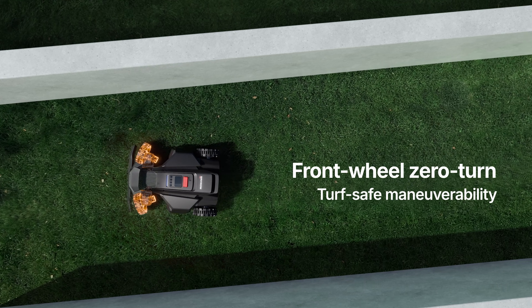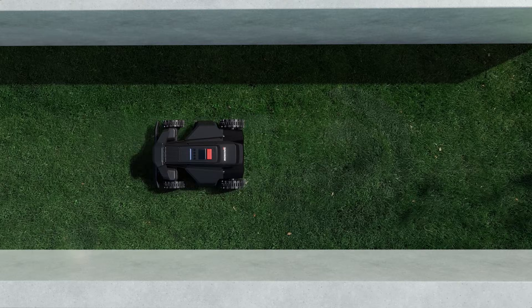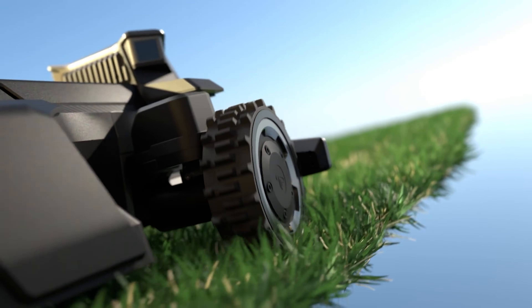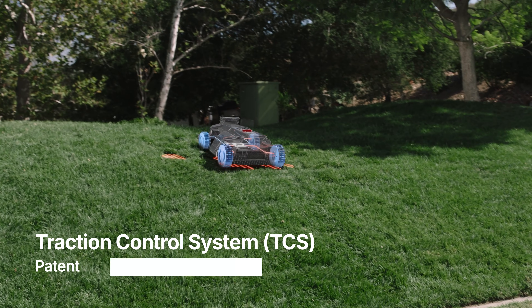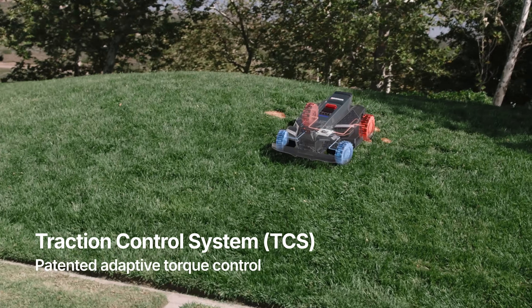Front-wheel eccentric steering offers agile zero turning — all while protecting grass. The intelligent traction control system continually adapts to low-grip surfaces for smooth, steady movement.